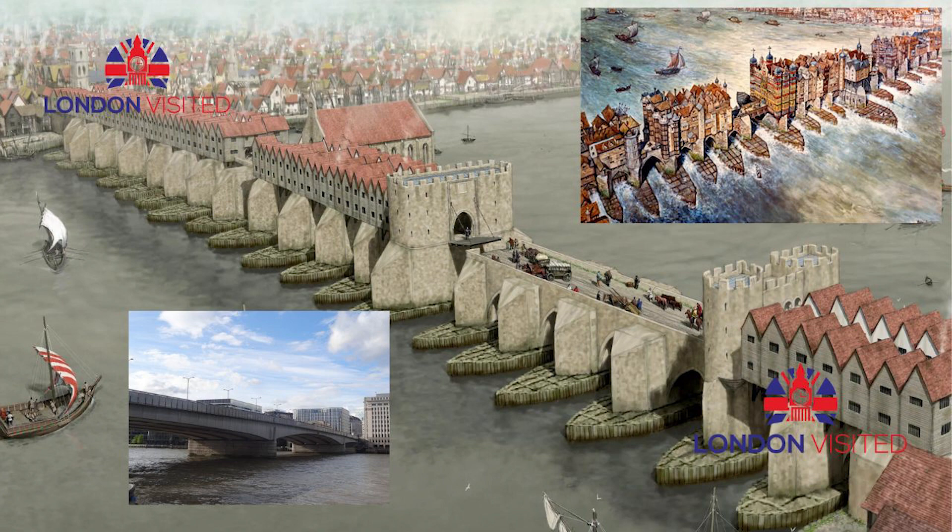Some time before Claudius' conquest of AD 43, power shifted to the Trinovantes, who held the region north-east of the Thames' estuary from a capital at Camulodunum, nowadays known as Colchester in Essex. Claudius imposed a major colonia here and made it the capital city of the new Roman province of Britannia.